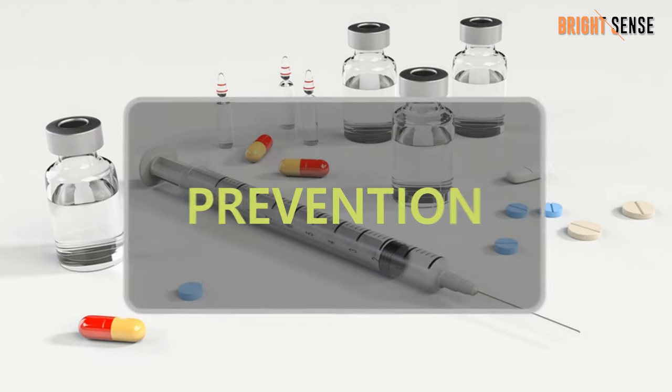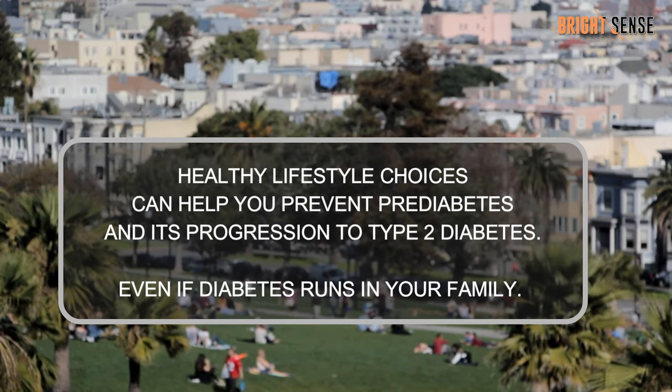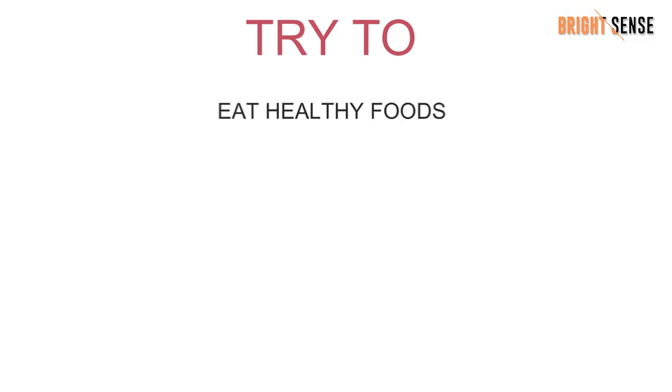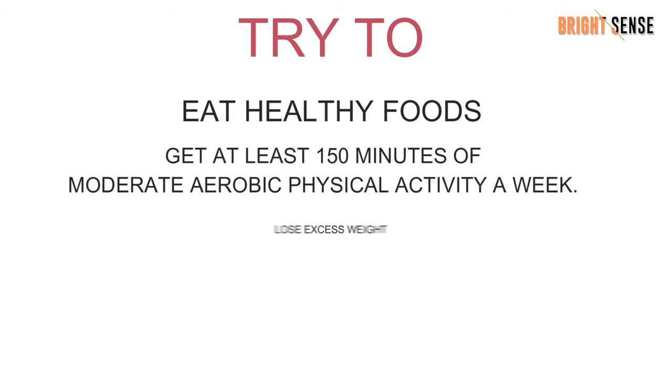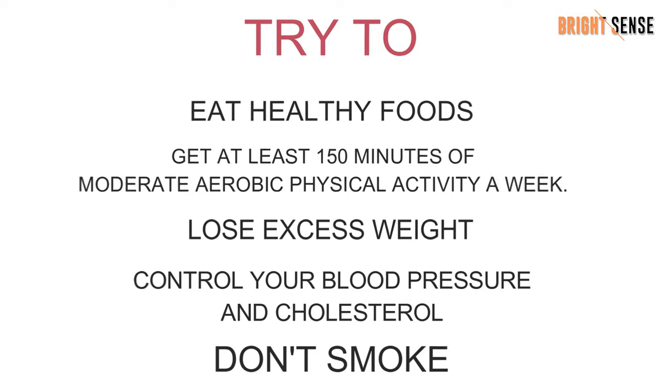Prevention: Healthy lifestyle choices can help you prevent pre-diabetes and its progression to type 2 diabetes, even if diabetes runs in your family. Try to eat healthy foods, get at least 150 minutes of physical activity a week, lose excess weight, control your blood pressure and cholesterol, and don't smoke.